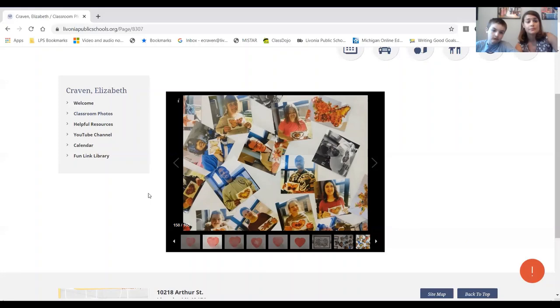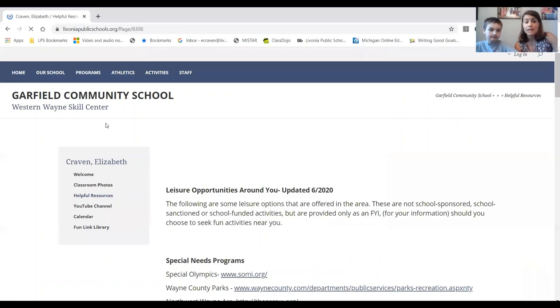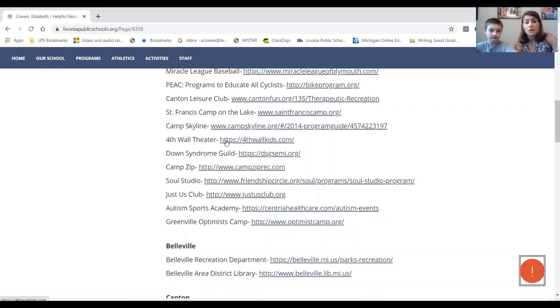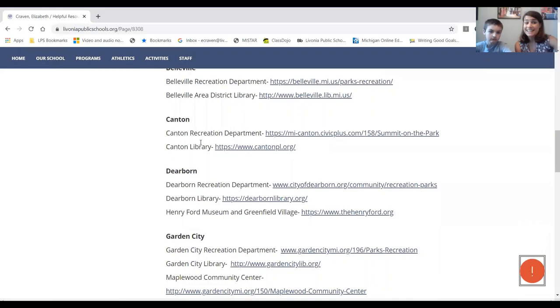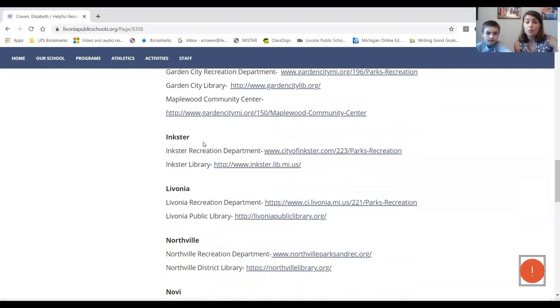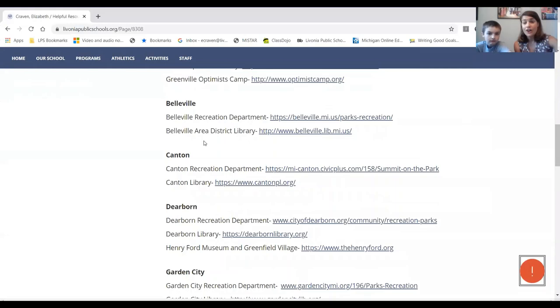The next tab to check out is Helpful Resources. It provides a lot of different organizations that offer special camps and activities for people with disabilities. Some of these activities are still going on in the summer — some are canceled, but things like the Fourth Wall Theater are doing virtual camps. You can also check out what's going on in your city, and just recently the libraries all opened up.